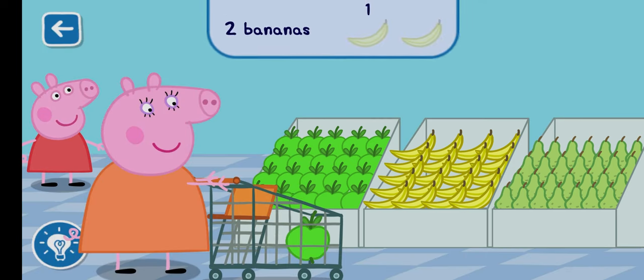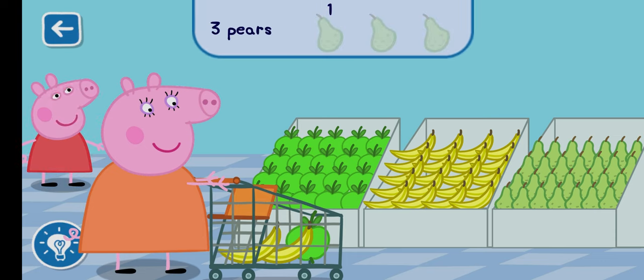Can you find two bananas to add to the trolley? Can you find three pears to add to the trolley?